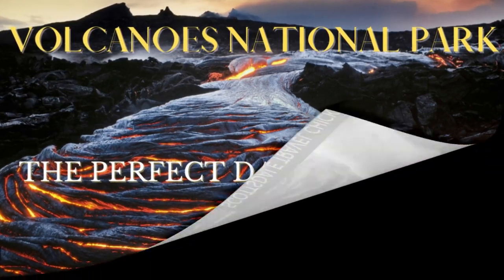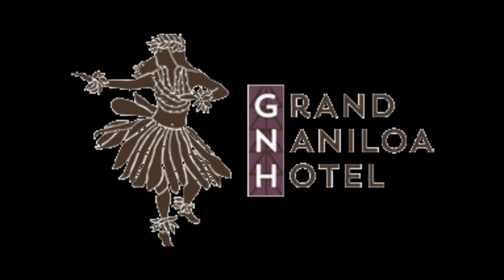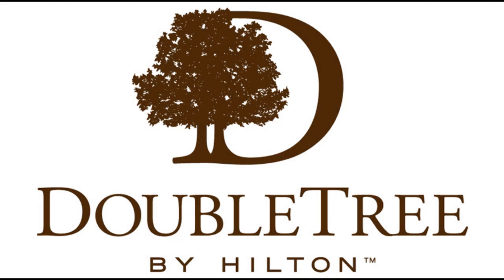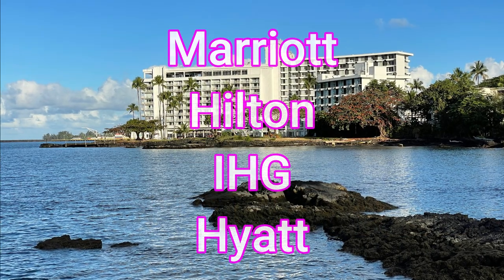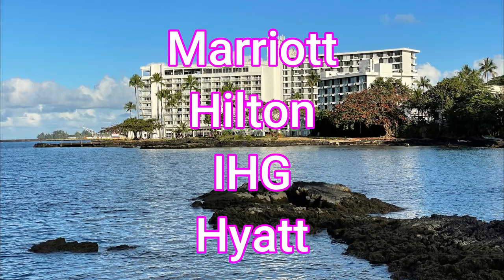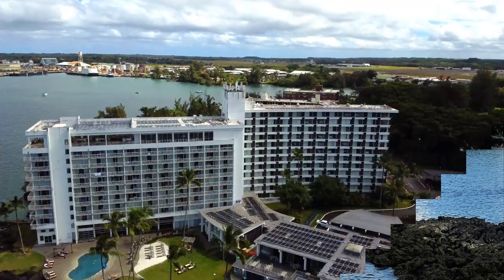Now let's talk about the hotel itself. It has long been known as the Grand Nanaloa Hotel, but it is also part of the Hilton family and branded as a Doubletree Hotel. In terms of branded hotels, it is the only Marriott, Hilton, IHG, or Hyatt brand on this side of the island.